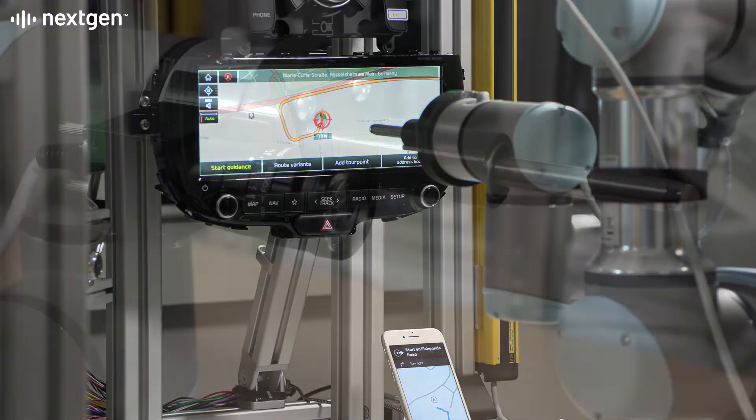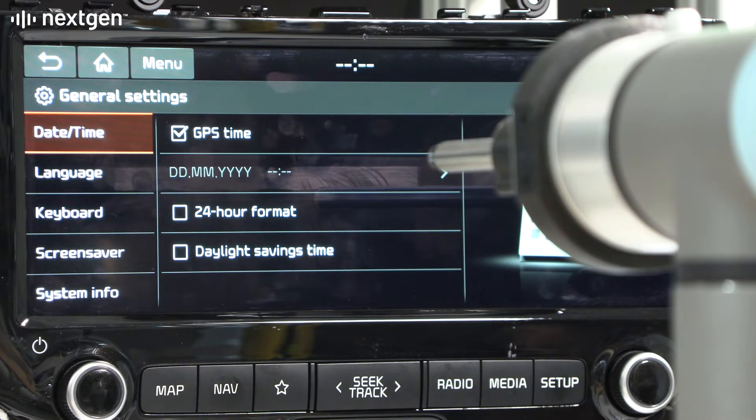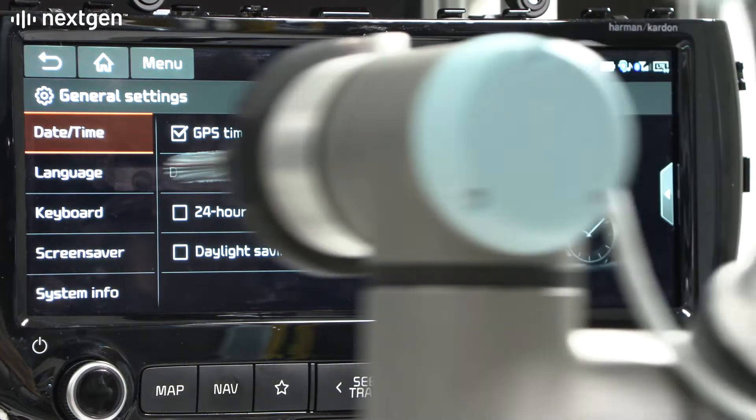Atom Connect uses its vision system to recognize text, menu options and dialogues, and uses the cobot to operate the touchscreen navigation menus.